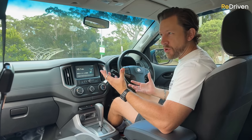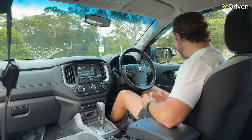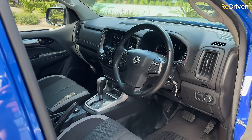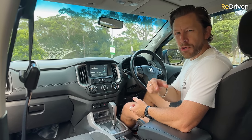The seats are on the firm side — more like a bench than a supportive seat. It really comes down to your size and weight; some owners do find them comfortable. Most Colorados on the used market will feature all the standard stuff you'd expect: air conditioning, central locking, power windows, power mirrors, all that kind of thing. Although some of the earlier and lower spec models miss out on Bluetooth.